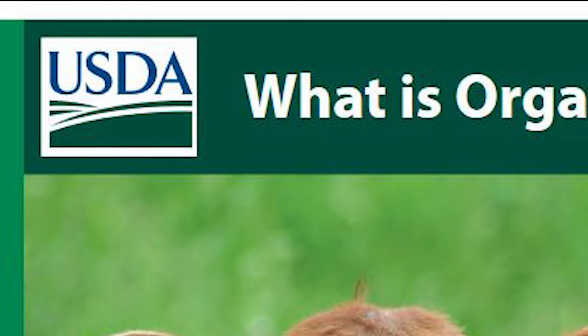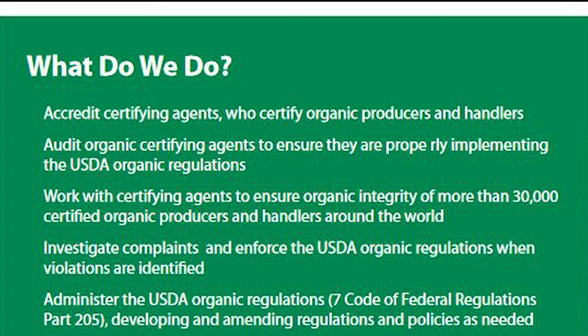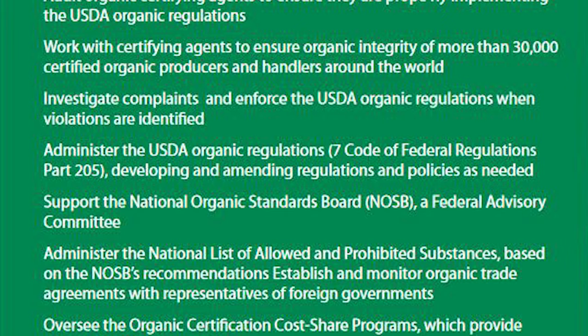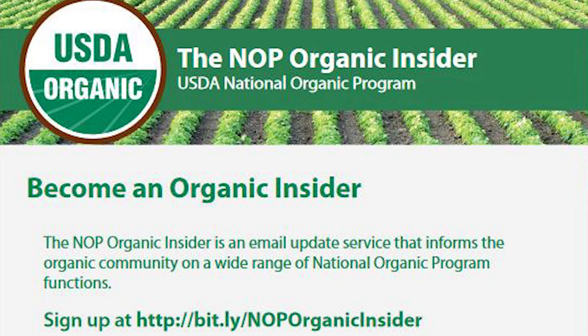The USDA is a little bit different. They say organic is a labeling term that indicates that the food or agricultural product has been produced through approved methods. These methods integrate cultural, biological, and mechanical practices that foster the cycling of resources, promote an ecological balance, and conserve biodiversity. Synthetic fertilizers, sewage sludge, irradiation, and genetic engineering may not be used.